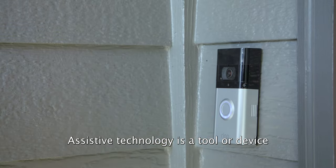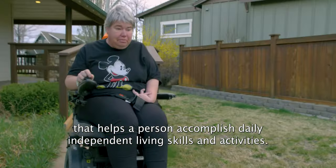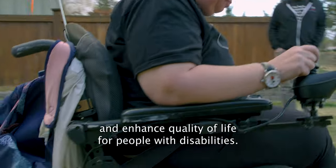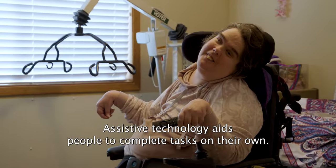Assistive technology is a tool or device that helps a person accomplish daily independent living skills and activities. It's a vital way to promote autonomy, choice, and enhance quality of life for people with disabilities.